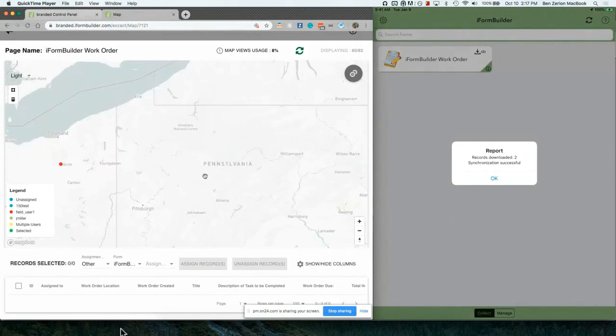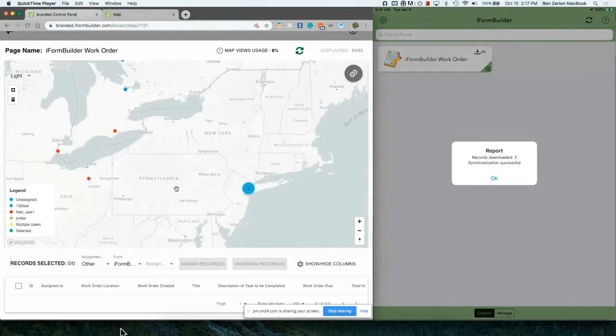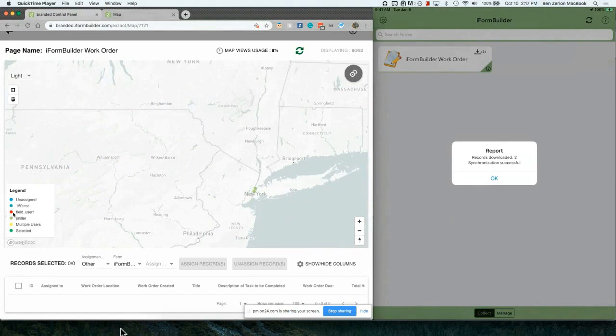You'll see I just got two records sent to me and I'm going to sync and download these two entries. Going back over to the website, we can see those two records are assigned to J. Miller. If we scroll over to some others, we're going to see based on the legend that these are assigned to different folks. At the macro level, you can see what records are assigned to which individuals.